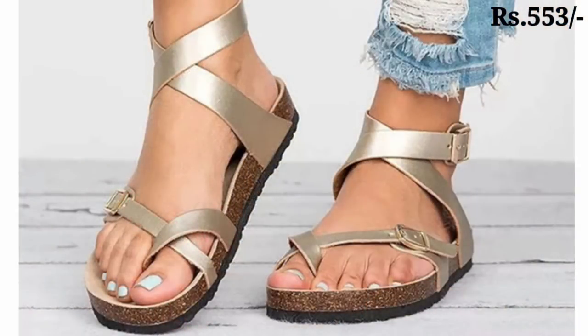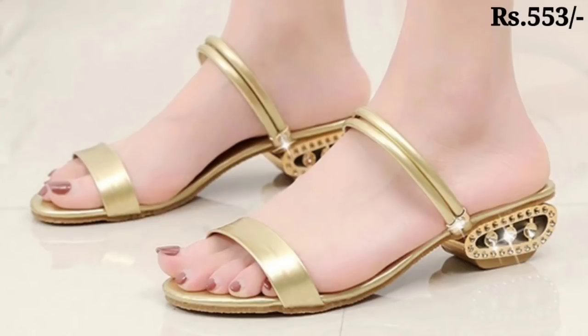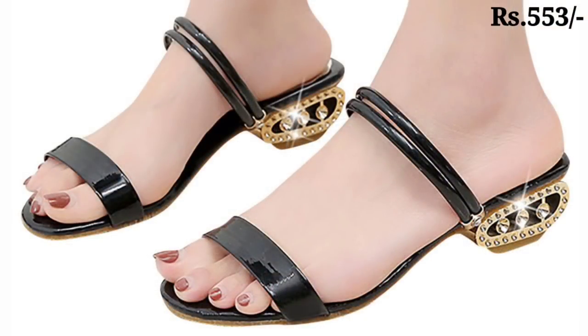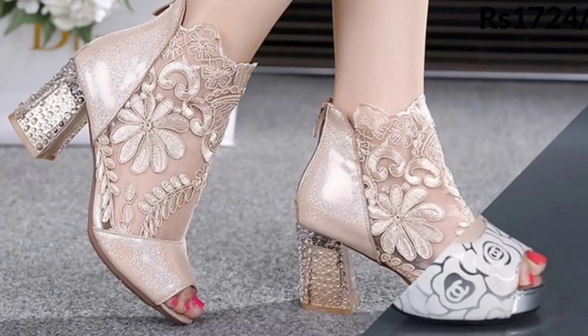So guys, let's start today's video. In this video I will show you one of the eye-catching footwears — very shiny and very glossy footwears. Please watch this video till the end, because every pair of footwear is very important and very special for you.